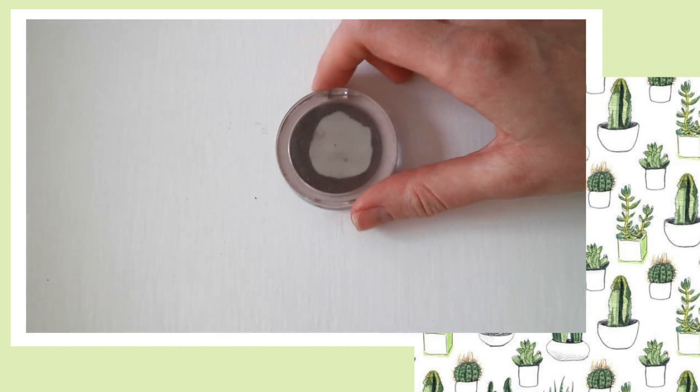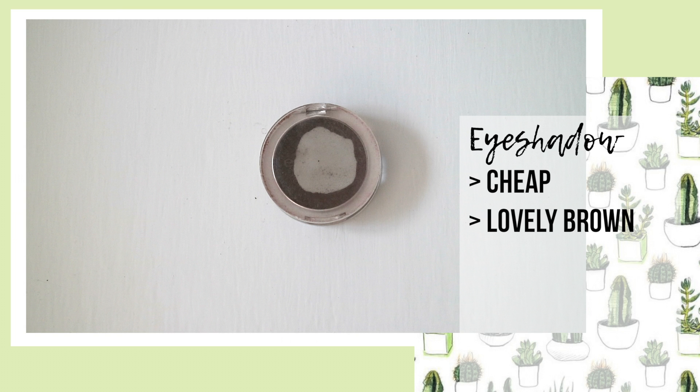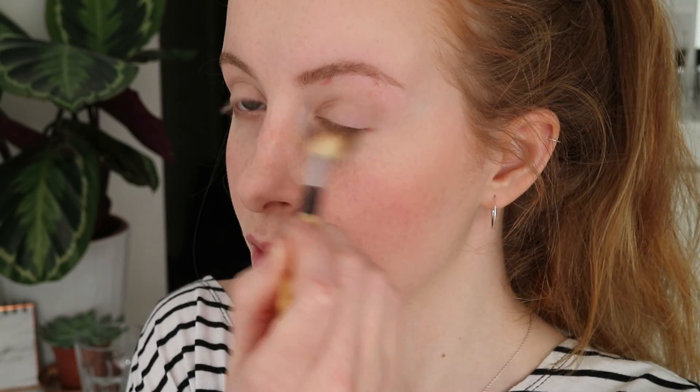Onto eyes — a great eyeshadow for the everyday bag is the Essence Triple Choc. It's a lovely shade of subtle brown and small enough to carry around every day. It's not the best of eyeshadows but it really is inexpensive and small enough to throw into my makeup bag instead of carrying around a large eyeshadow palette. I apply it on my lower lash line and my eyelid crease just to give things a bit more depth.